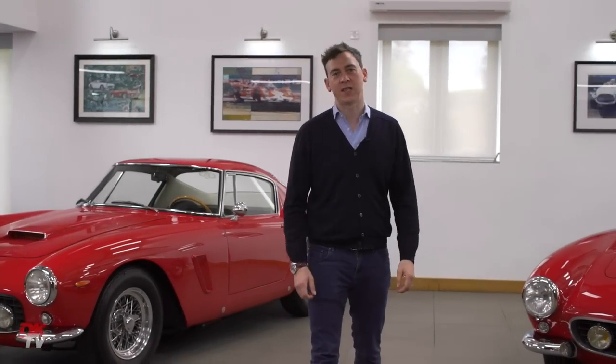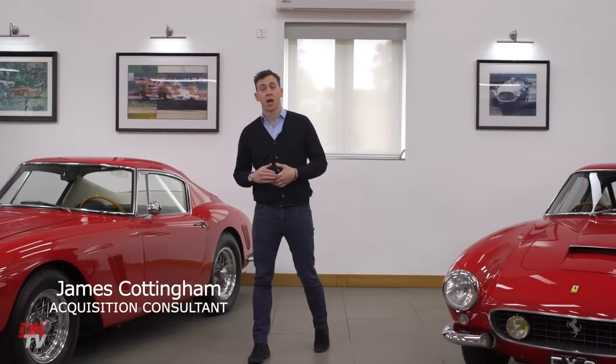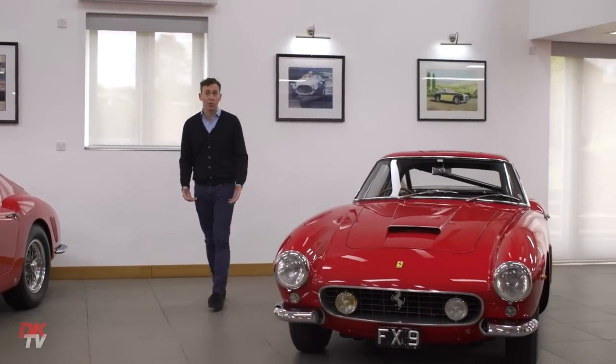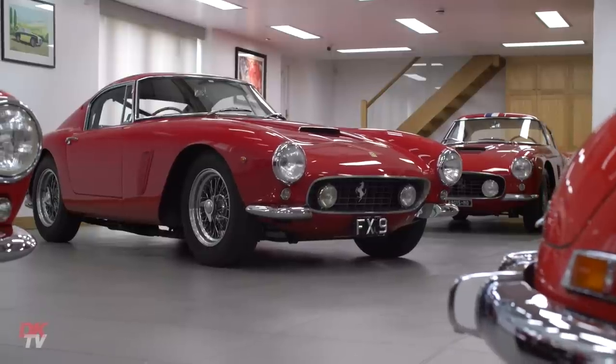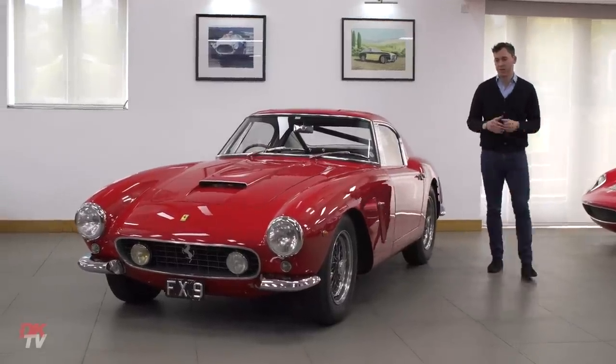For many, the ultimate 60s GT Ferrari is the 250 GT short wheelbase, and certainly it's one of mine and DK's favourites. We've been lucky enough to handle a great number of these over the years, and this example is just one of those cars that we've sold not once, but twice in the last 15 years.